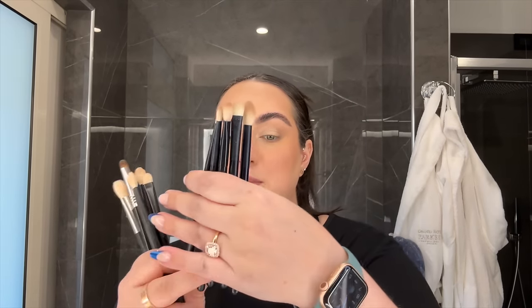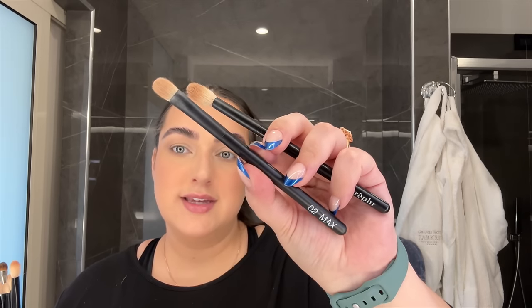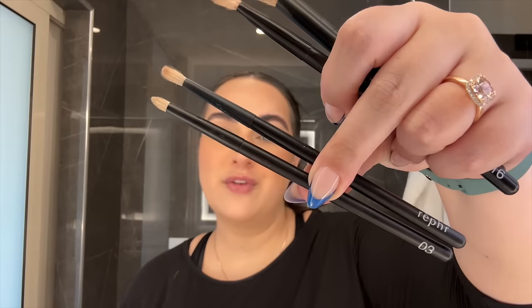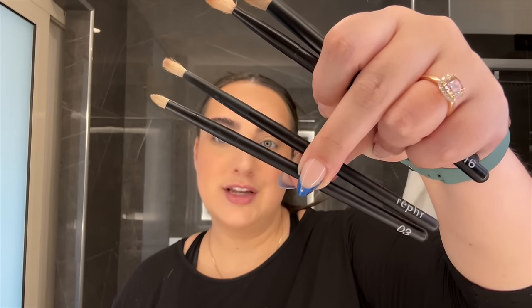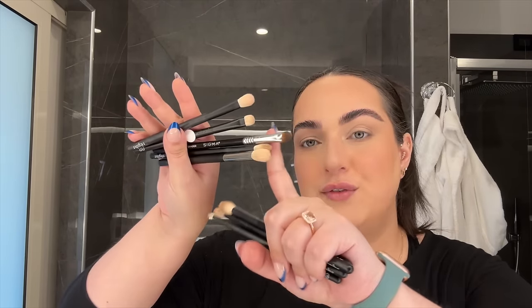I did bring an excess of eyeshadow brushes and have used them all, but I only needed five. A blending brush — the Refur number 16 or number 15. A flat brush — the 02 Max or a regular Refur number two. A smaller blending brush — the Refur number one. And for more detailed work, the Refur number three and Refur number 13. Those are the five brushes you need on vacation. I did bring a couple of extra ones — another number two, another number one, and the Sigma E57 — but in the description box I will list just the brushes you need.